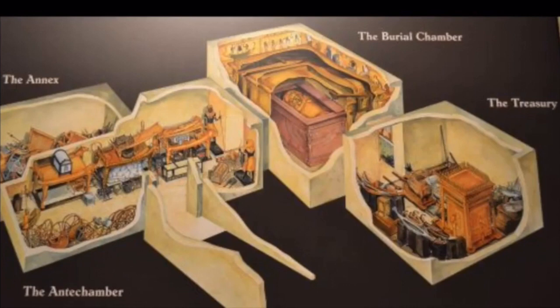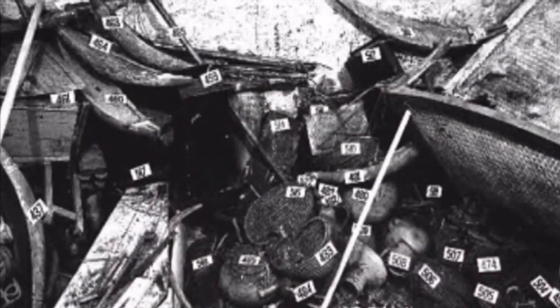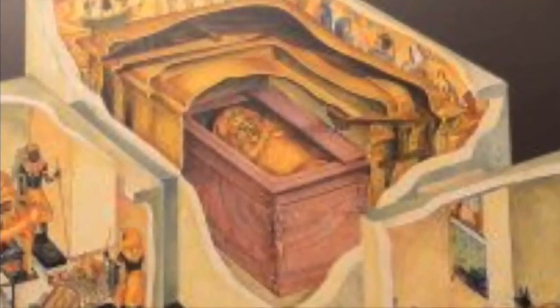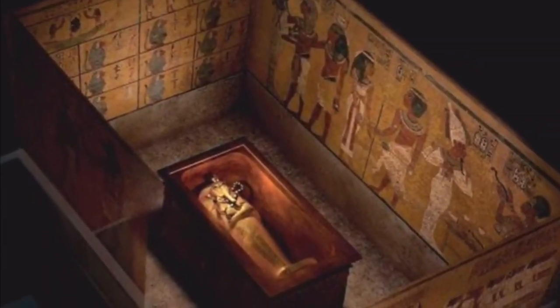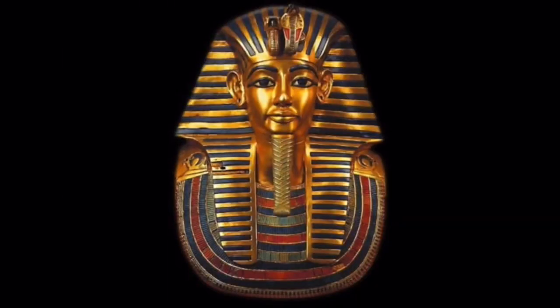Eventually, they would discover a room called the Annex. This was a room filled with food and water type supplies for the Pharaoh in the afterlife. They would then go into the burial chamber. This is where the body of the Pharaoh was found. His body was placed in a sarcophagus and three layers of caskets, as well as a very elaborate death mask.